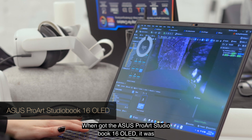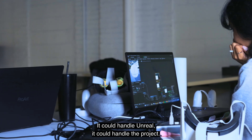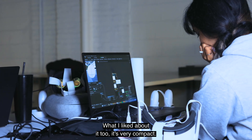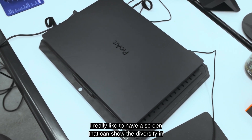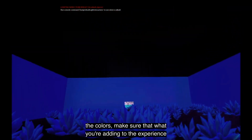When I got the Asus ProArt StudioBook 16 OLED, it was like magic. It could handle Unreal, it could handle the project. What I liked about it too — it's very compact.